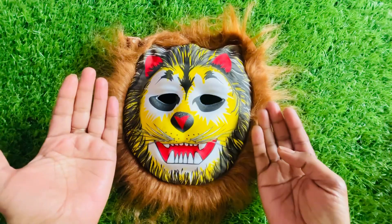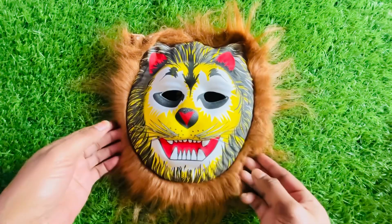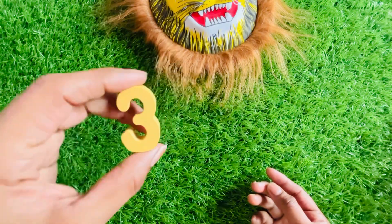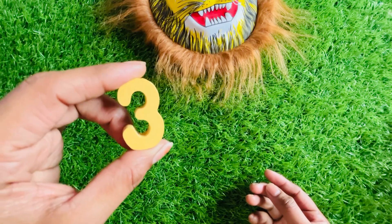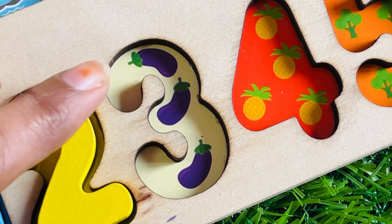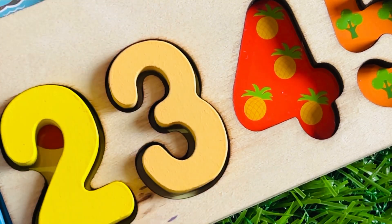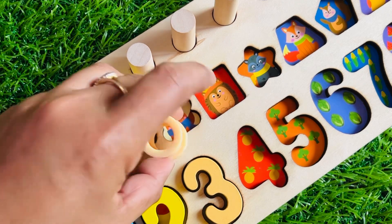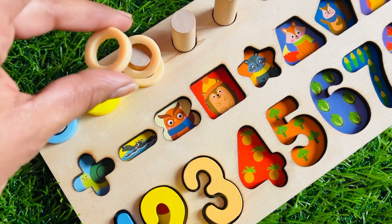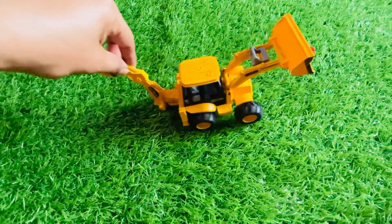Wow, look at this guys — we have a tiger mask! So nice. Let's see what is under this mask. Yes, great — we got number three! The color is white. Here are three eggplants. Let's count: one, two, and three. Let's put number three right here. Wow, we have a three ring circle. Let's count with me: one, two, and three.